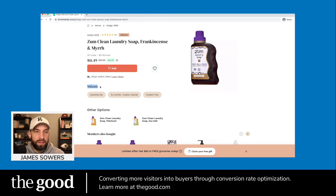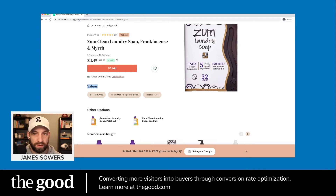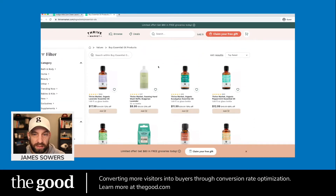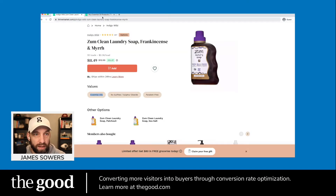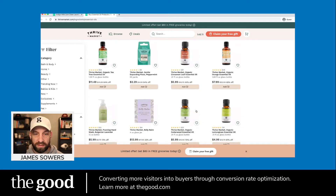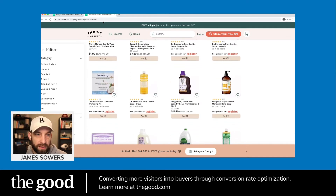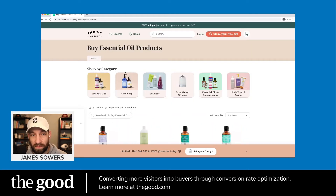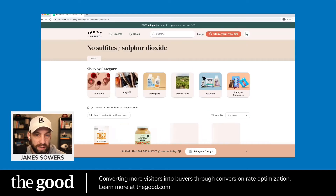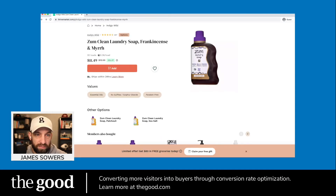The values section is a great play. The product highlights essential oils, no sulfites, and paraben-free. Clicking these tags takes you to a category page with other products meeting the same criteria — super smart for increasing average order value. However, those links navigate away from the current page rather than opening a new tab, so you risk losing the laundry soap sale when someone gets curious. I'd force those to open in a new tab so users can browse in parallel and still complete the original purchase.